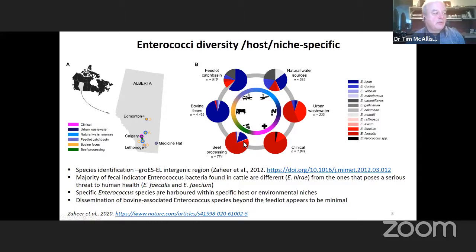The overall number of isolates per sample is much smaller in the beef processing sector because of all those steps to remove bacteria. We have to take many more samples to get 774 isolates relative to the 4,500 we could get out of bovine feces. There's a distinct difference in the species that exist depending upon where you're sampling from within that One Health continuum.